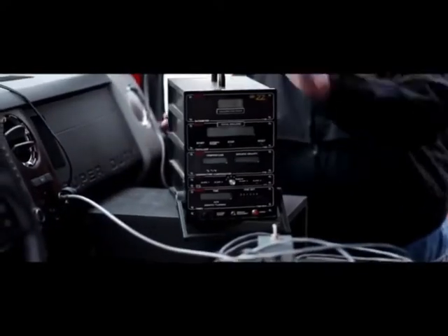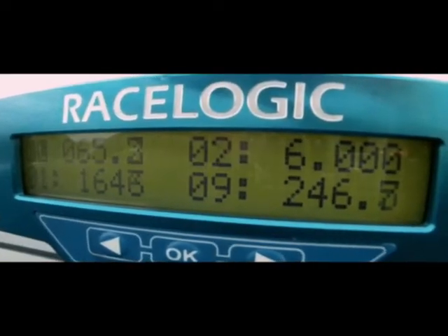Each will be loaded with 1,500 pounds of payload and exactly three gallons of fuel. Fuel flow will be carefully measured with a digital flow meter. Using a GPS-based data logging system, exact distance traveled will be recorded down to the last foot.